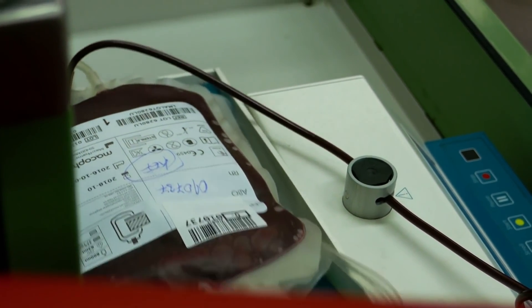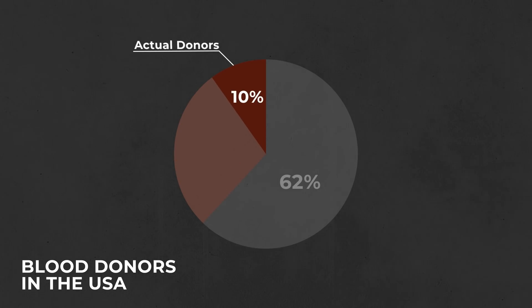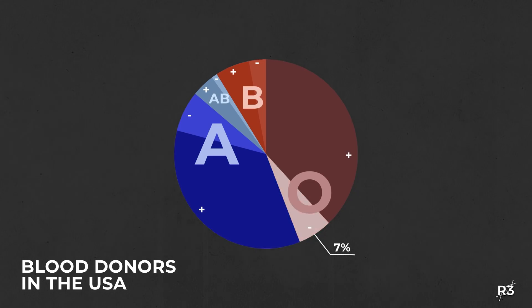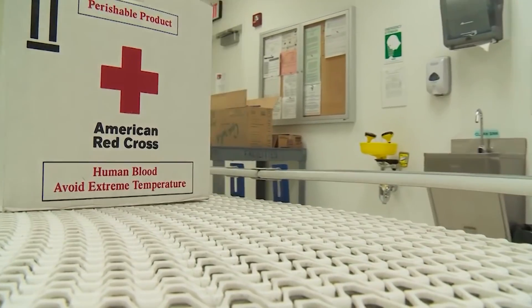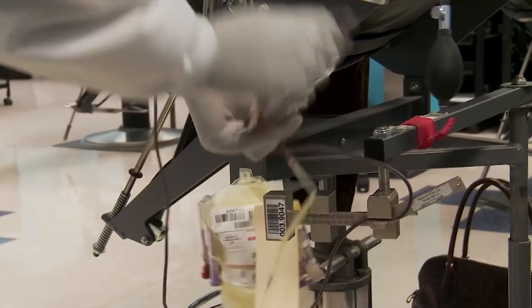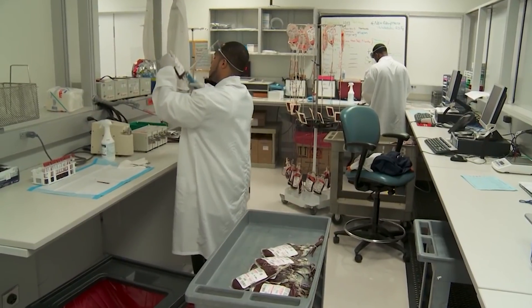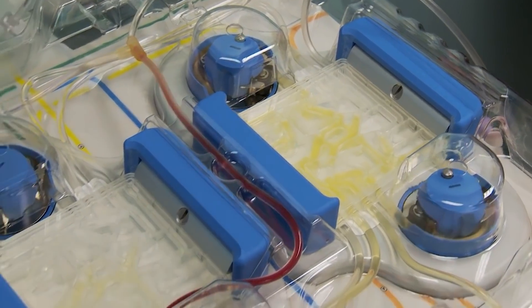Every two seconds, someone in the US needs blood. But only around 38% of the US population is eligible to give blood or platelets, and less than 10% actually do it. Only 7% of the population has the so-called universal donor blood — O negative. The Red Cross reports that on average it only has about 6 units of type O blood available for every 100,000 people, but more than twice that is needed every day.